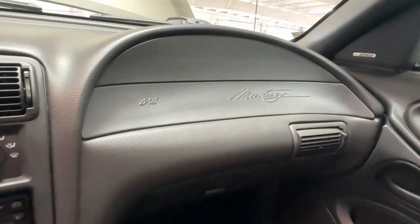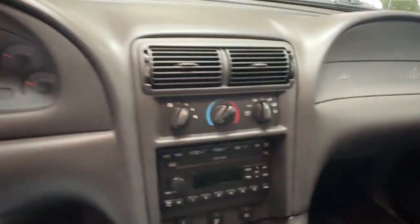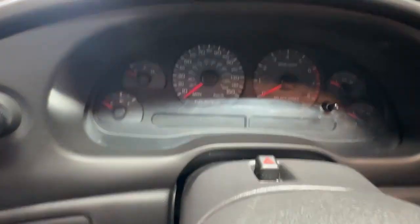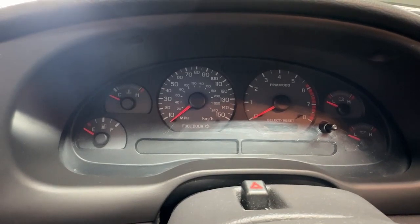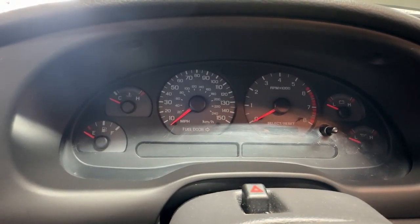Over on the passenger side there's a nice-looking dash, and underneath it in the glove box is the original owner's manual and original maintenance book — the typical case candy you would find when you're given the keys to a new car. Up on the dash you'll see a 150-mile-an-hour speedometer, a tachometer, and all the gauges do work on this one.